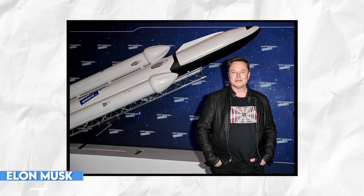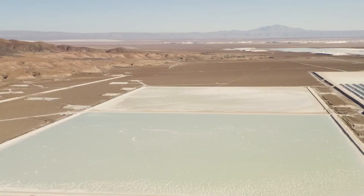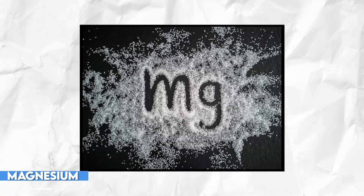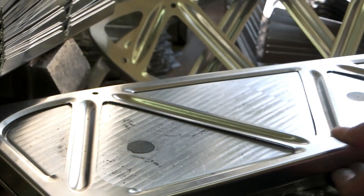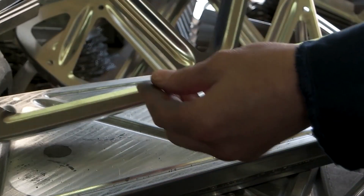Maybe Elon Musk should be introduced to the process of desalination — instead of the blood batteries in Tesla, Elon could use this method. Magnesium is another essential element found in seawater. It's utilized in various industrial processes, including creating lightweight alloys for the aerospace and automotive sectors.